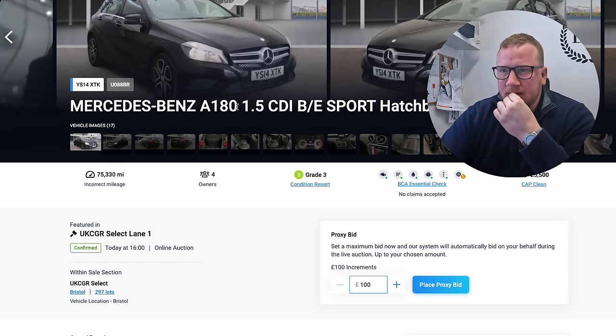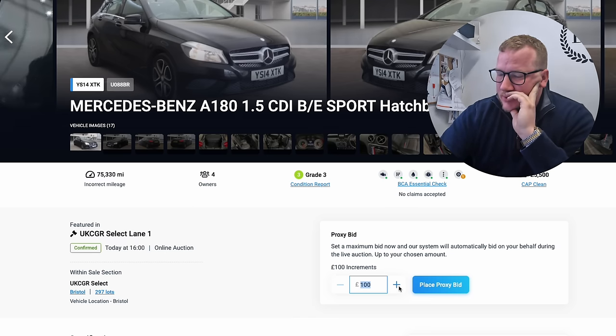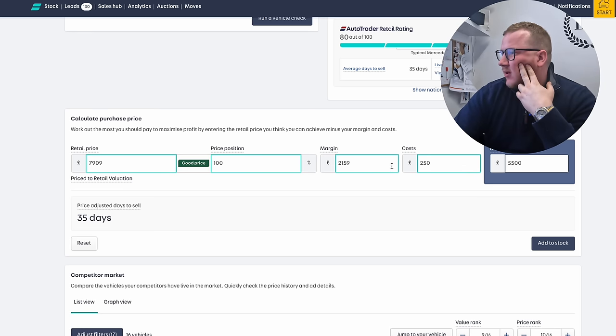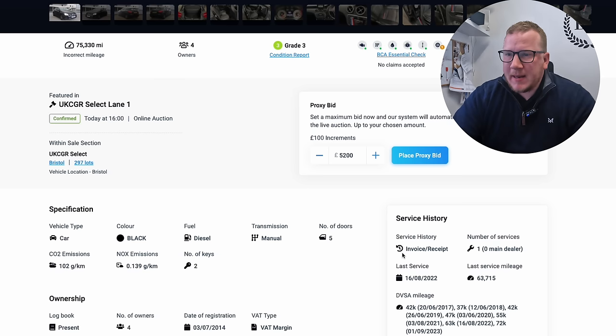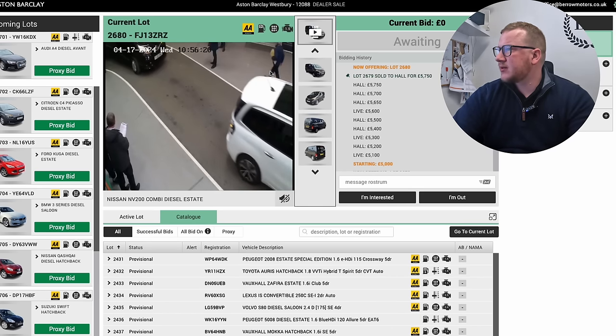We're trying to figure out a bid for this A180. I don't want to go crazy on it — I'll go £5,200. If we win it, it'll be about £5,600 all in, which we probably won't win. That would give us about £250 to prep it and a £2,000 gross margin. That's just those three BCA lots left now. We've tried bidding on the three Land Rovers at Aston Barkley — that's all done and dusted. I'll check back in and we'll find out whether we won them or not.